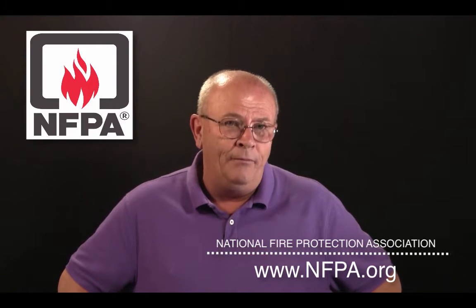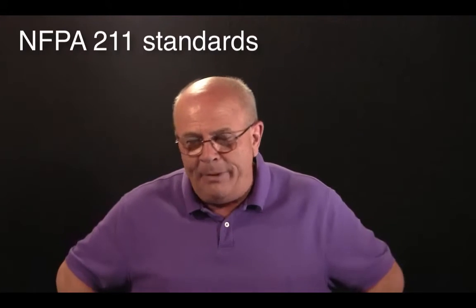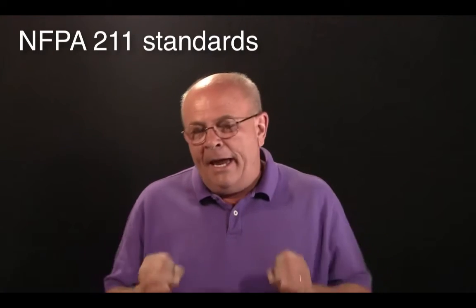You know something, the National Fire Protection Association actually has some really good advice. It's what we call the NFPA 211 standards. In NFPA 211 standards, there are actually three inspections spelled out.